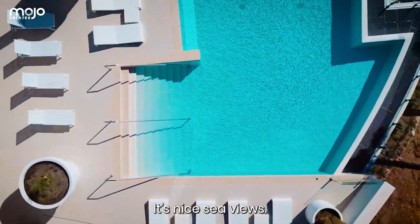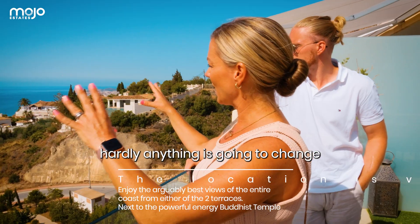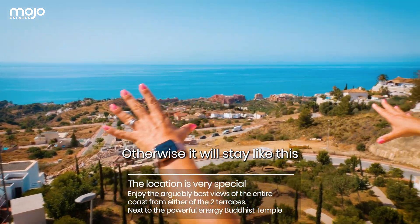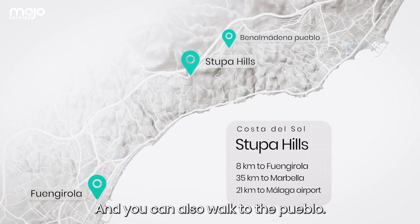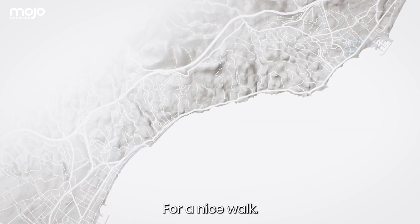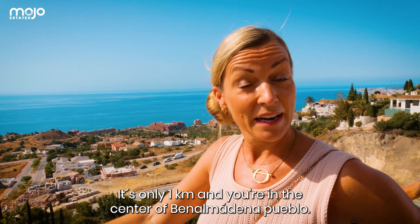It's not just a sea view — it's a really nice sea view with a lot of greenery below. You know that hardly anything is going to change. They're building some villas down here, but otherwise it will stay like this. And you can also walk to the Pueblo for restaurants, just over one kilometer. You're right in the center of Peñalmadena Pueblo.